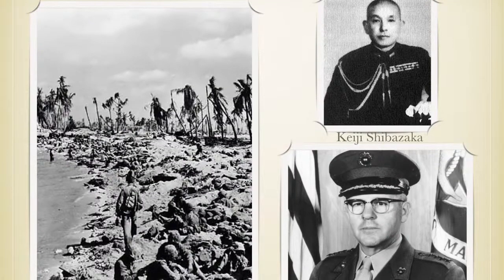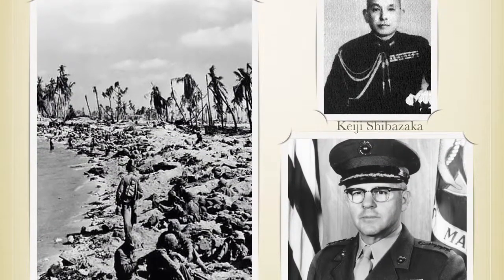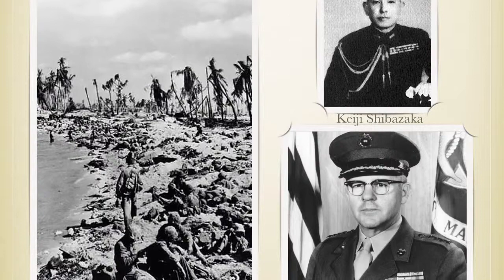Here are a few images of what the battle looked like, and here's a picture of the Japanese leader and one of the U.S. leaders.